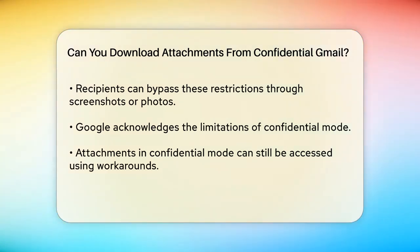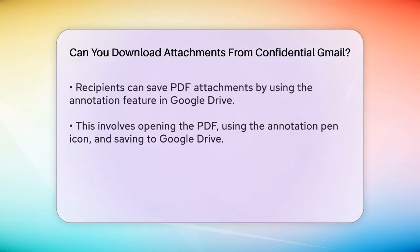When it comes to attachments, the situation is similar. Even though Gmail removes the direct download option, there are several workarounds. For example, if you send a PDF attachment in confidential mode, the recipient can use the annotation feature in the Google Drive PDF viewer on mobile to save an unprotected copy of the PDF.